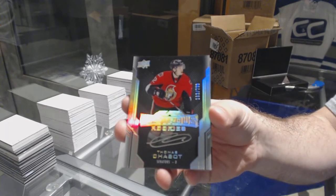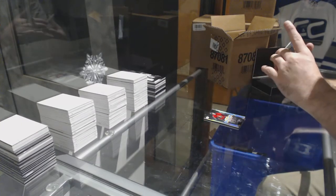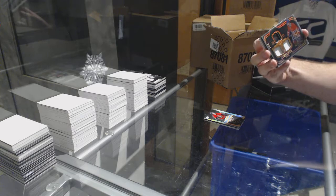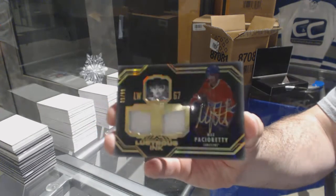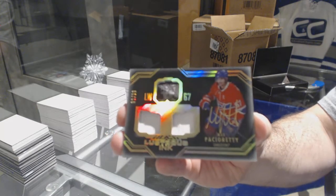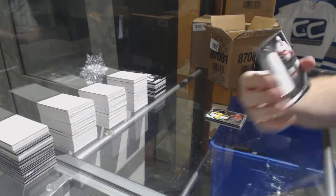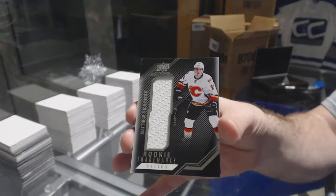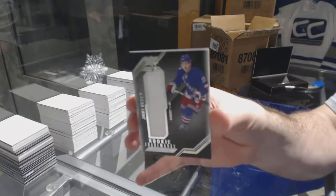Lustrous Rookie Auto Thomas Shabbat for the Ottawa Senators. For the Montreal Canadians, number 99 Lustrous Inc. Dual Jersey Auto — Max Pacioretty. Pacioretty is everywhere on these. For the Calgary Flames, Matthew Tkachuk Rookie Jersey, and for the Rangers, Jimmy Vesey.